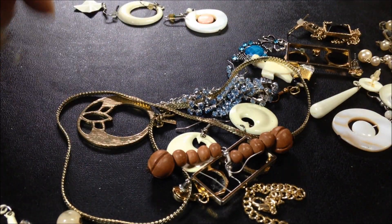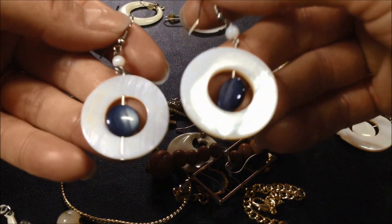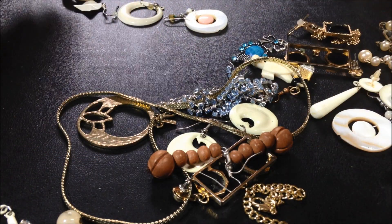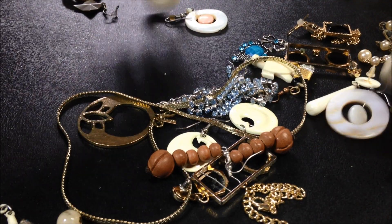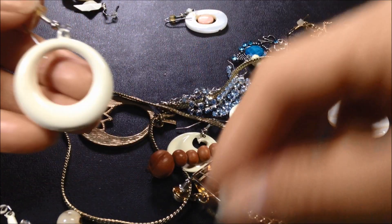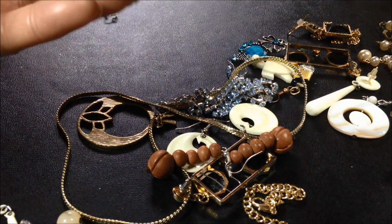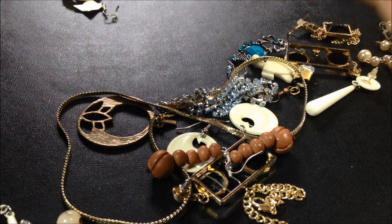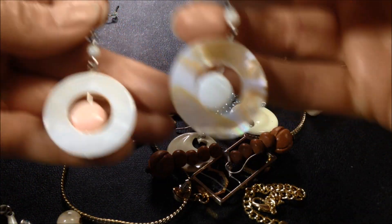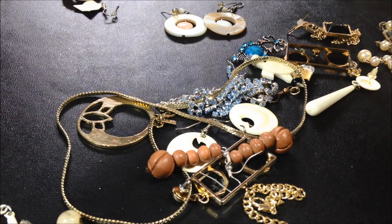Let's do a pair of earrings here, because there's a bunch in this bag. There's this pair. And here's another match here. Here's this match. Do these match? No, not quite. Yeah, they're not quite a match. I'll just set them aside.